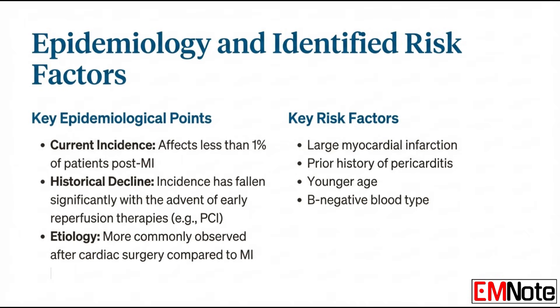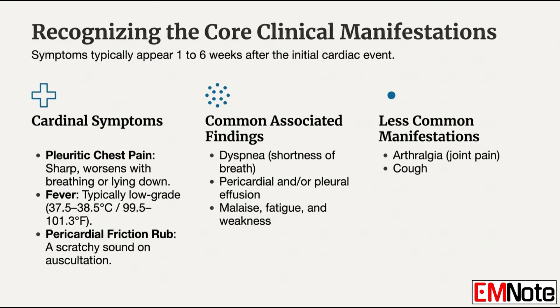A patient is three to four weeks out from a major cardiac event — what are they telling you? You're looking for a classic triad. First, a fever, usually low-grade, around 37.5 to 38.5 degrees Celsius (about 99.5 to 101.3°F). Second, pleuritic chest pain — it's sharp, very localized, and gets much worse when the patient breathes in deeply or lies flat, but improves sitting up and leaning forward. On physical exam, you're listening for a pericardial friction rub, and you'll often see signs of pericarditis or pleuritis with an effusion building in the pericardium or pleura.